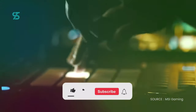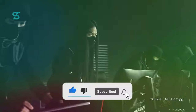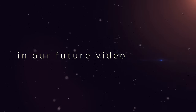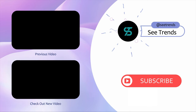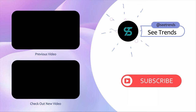We would really appreciate it if you could show your support by liking, subscribing, and leaving a comment on this video. Thanks for watching, and we hope to see you in our future videos as well! Thank you!